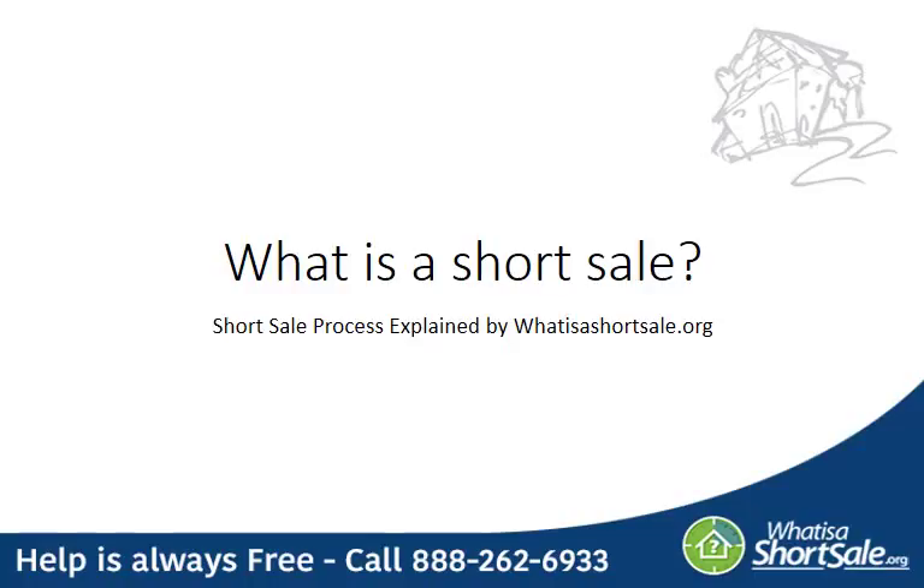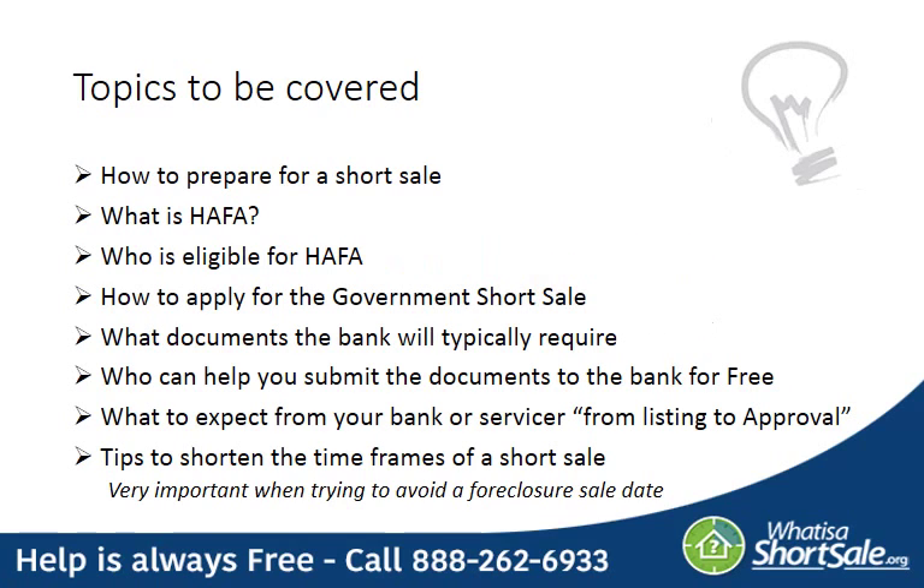Welcome to the What is a Short Sale Guide by Whatisashortsale.org. Today we're going to explain the short sale process in depth so that you thoroughly understand how the process works. Some of the things you'll learn include how to prepare for a short sale, what the HAFA short sale incentive is, who's eligible for HAFA, how to apply for the government short sale, what documents the bank will typically require, who could help you submit the documents to the bank for free, what to expect from your bank or servicer from listing to approval, and tips to shorten the timeframes of a short sale.